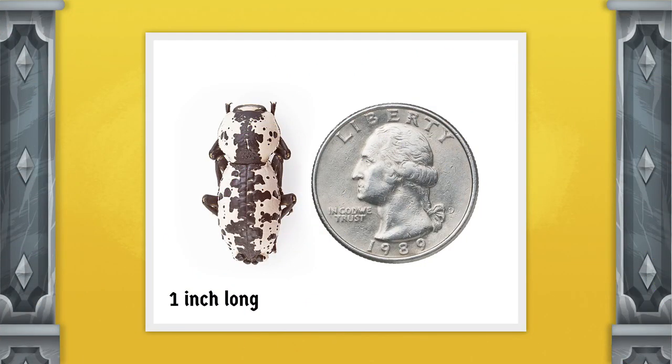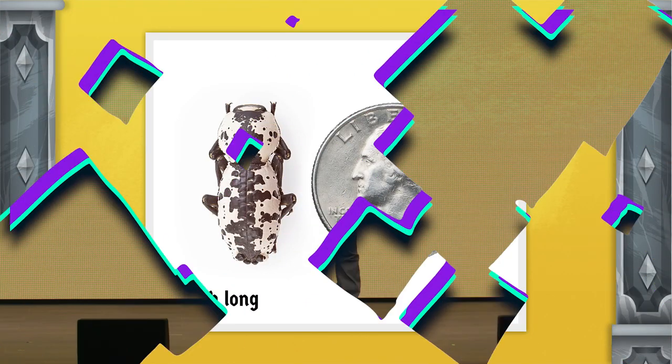They have a flattened appearance and are only about one inch long. Did you know that the iron-clad beetle can survive getting run over by a car? Amazing! Let's dig a little deeper into that.